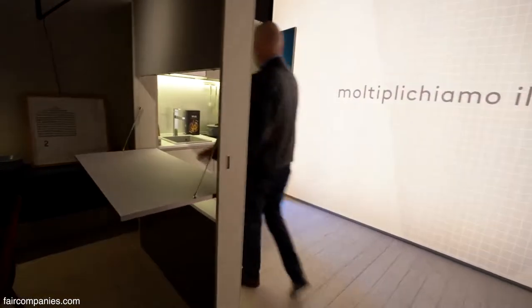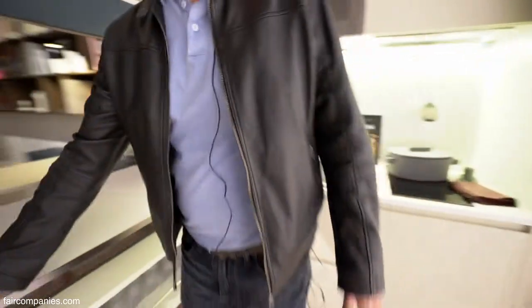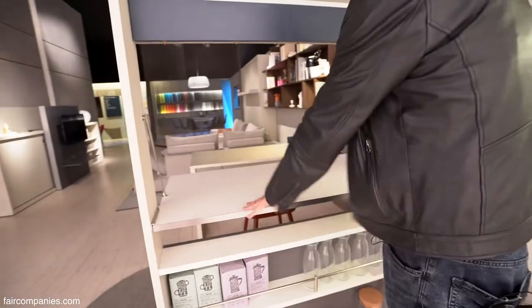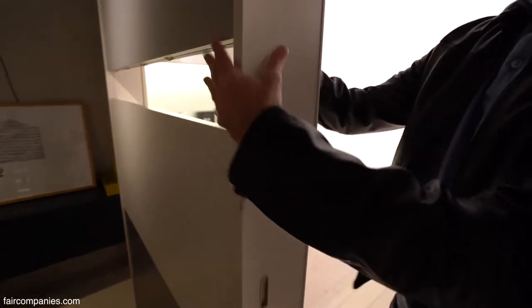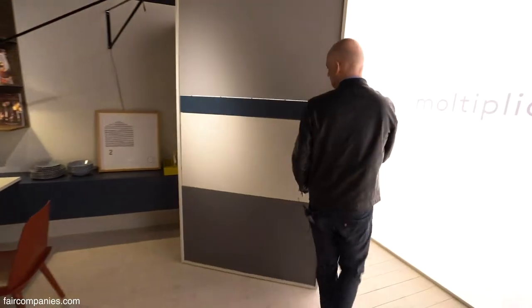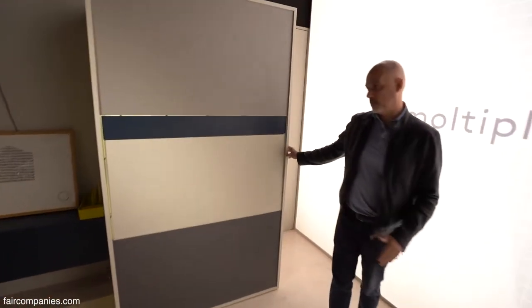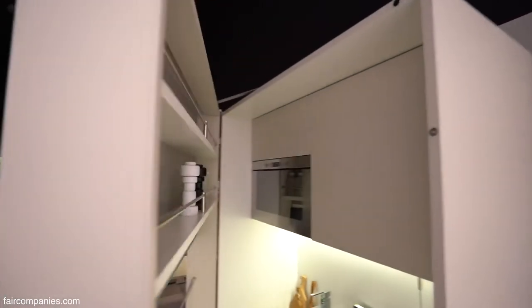This is a kitchen. You have 1 meter 20 for cooking, washing, and here you have extra space to prepare. The good thing is that in daytime, or when you don't need a kitchen, you can close this and have everything hidden and compact in 1 meter 20. If you have a very narrow wall, you can have a small kitchen — it's the size of a big refrigerator.